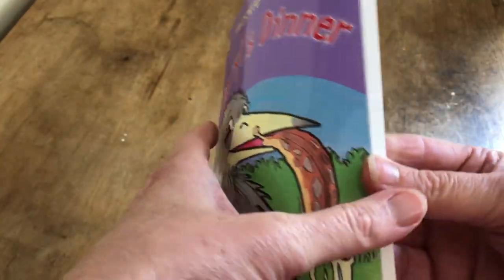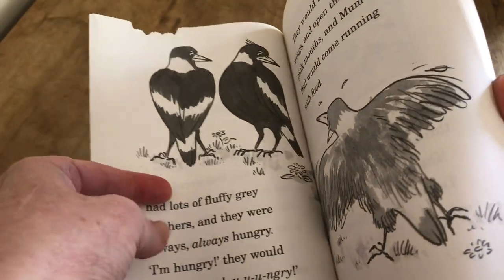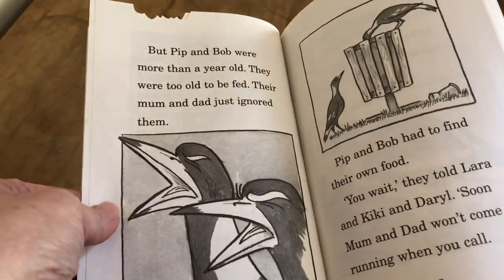And Daryl's Dinner, which meant that I had to do a lot of sketching of magpies. In case you haven't seen the other episodes, this book is all about a baby magpie that keeps eating the wrong things.